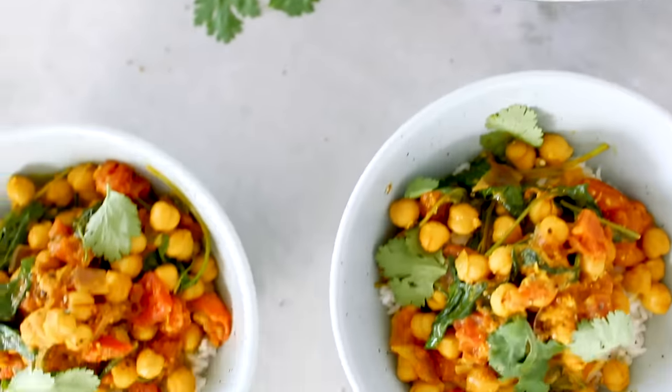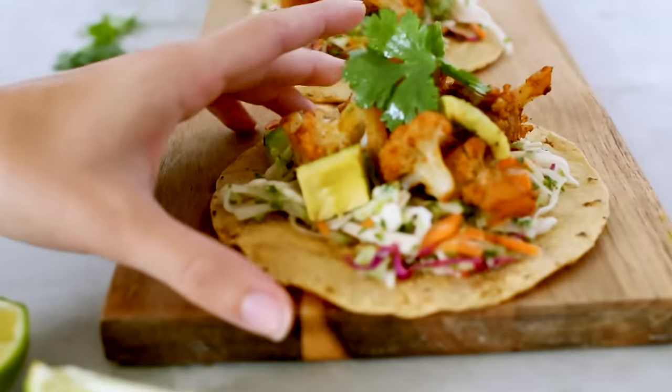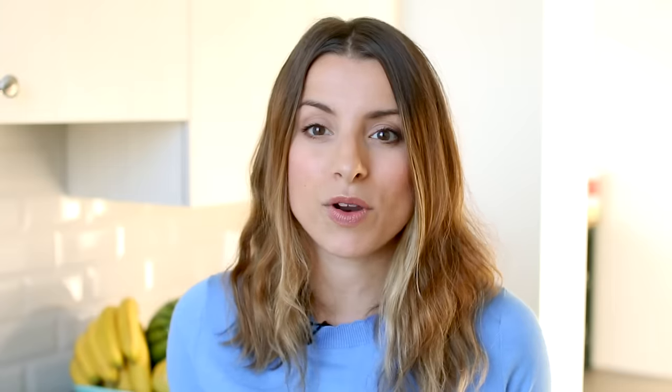On today's menu we are making a chickpea curry, next up a cashew chicken stir fry, then some cauliflower tacos, and last but not least a buddha bowl. All four of them are so good — I don't even know which one's my favorite. You guys decide and let me know at the end which one you think tastes the best. Alright, let's hop right in and get cooking!